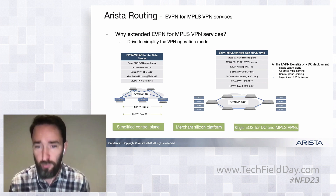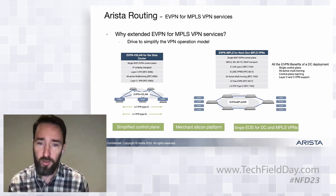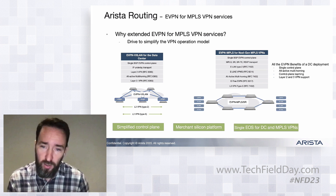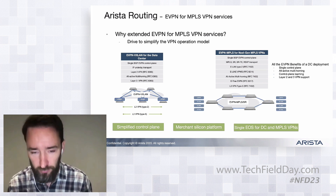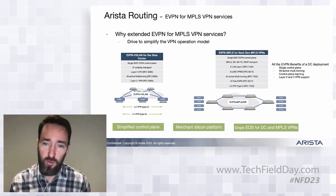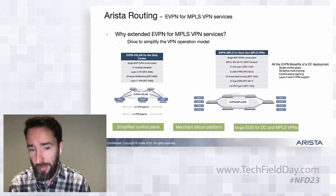This means we can do ELAN services with type 2 routes, ELAN services with VPWS, all-active multi-homing, control-plane learning, E-Tree EVPN support, and all these Layer 2 services — and with the same control plane, we can also now support Layer 3 VPN services. We're seeing more and more customers look at EVPN as a simplified way of deploying both Layer 2 VPNs and Layer 3 VPNs as well.